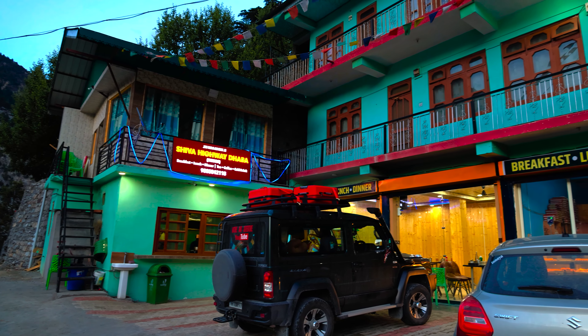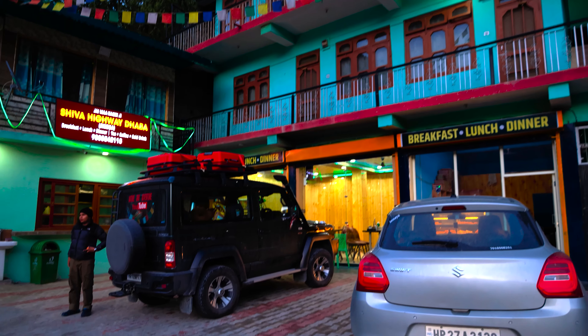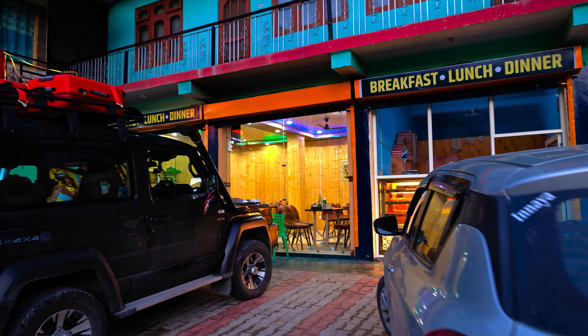So this is the hotel where we are going. I am showing you the outer view. This is the dining area.